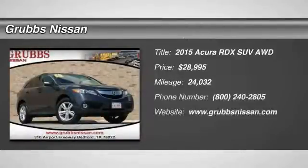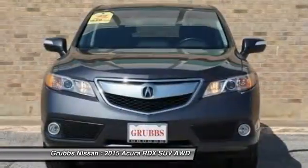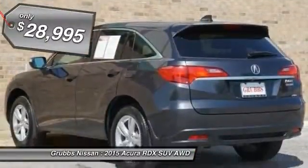Come test drive the 2015 RDX. Viewed as Acura's answer to BMW's sporty X3, the RDX offers stylish interior, plenty of sport, and a nice amount of utility, and is priced below $30,000.